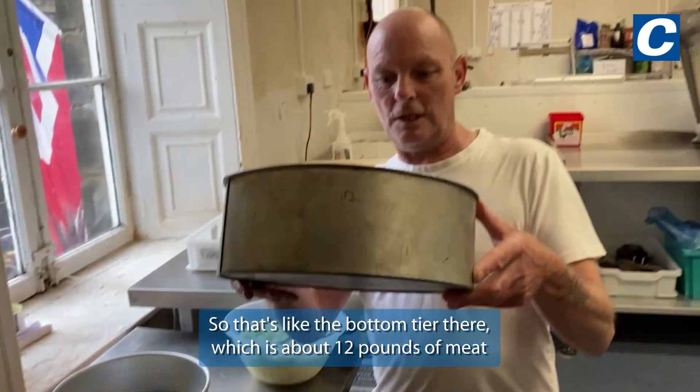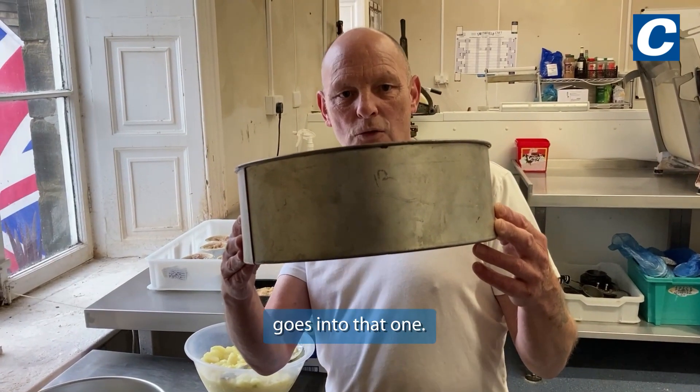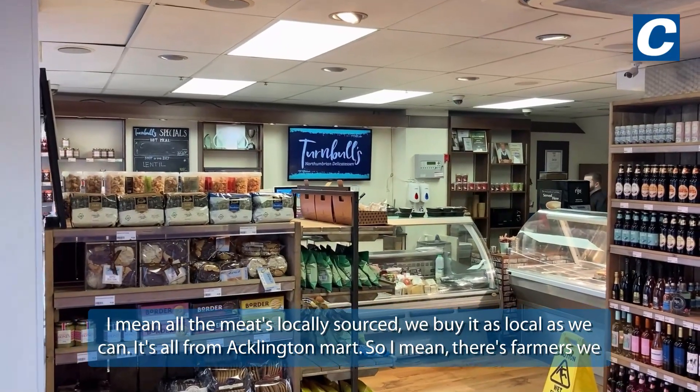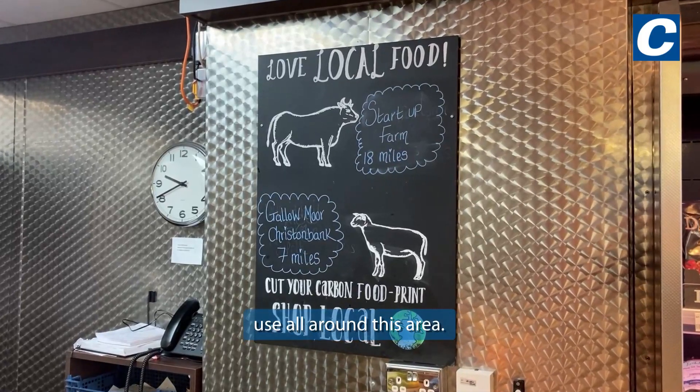The bottom tier there has about 12 pounds of meat that goes into that one. All the meats are locally sourced — we buy as local as we can. It's all from Ackleton Mart, and there are farmers we use all around this area.